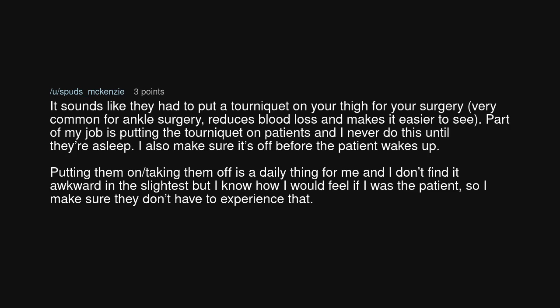It sounds like they had to put a tourniquet on your thigh for your surgery — very common for ankle surgery. It reduces blood loss and makes it easier to see. Part of my job is putting the tourniquet on patients and I never do this until they're asleep. I also make sure it's off before the patient wakes up. Putting them on and taking them off is a daily thing for me and I don't find it awkward in the slightest, but I know how I would feel if I was the patient, so I make sure they don't have to experience that.